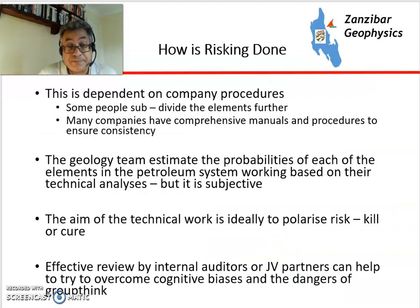So how do geologists do risking? It's very dependent on company procedures. Some people subdivide the elements to give more complexity and subtlety. Companies have comprehensive manuals and procedures to ensure risking is done consistently. The geological team will estimate probabilities of each element working based on technical analysis, but it is subjective — different teams will come up with different chances of success for exactly the same data. The aim of technical work is ideally to polarise the risk: to kill or cure, to get to a situation where something is either highly likely to work or highly likely not to work. An important part is also effective review by internal auditors, experienced technical risking teams, or joint venture partners, to overcome cognitive biases and the dangers of groupthink.